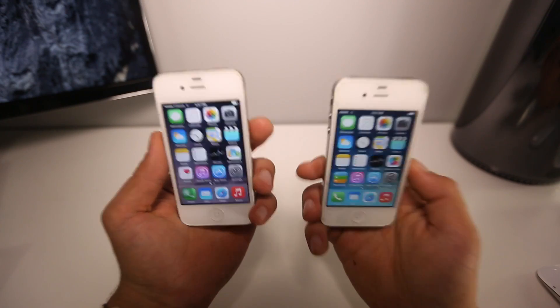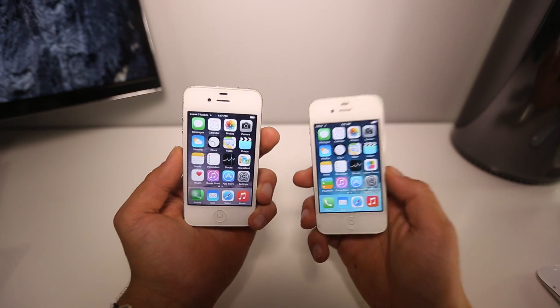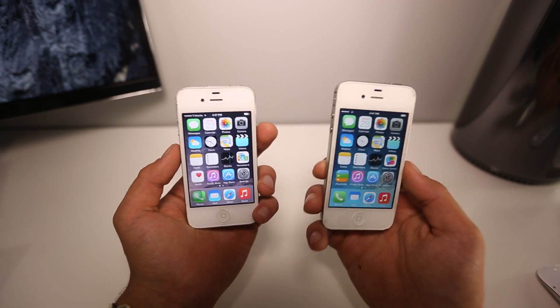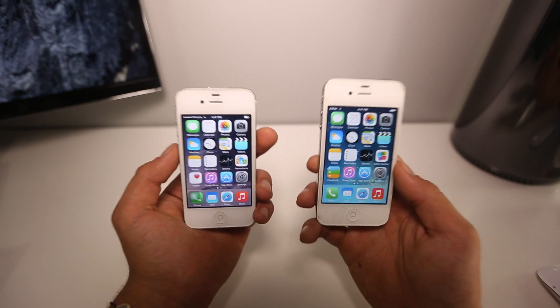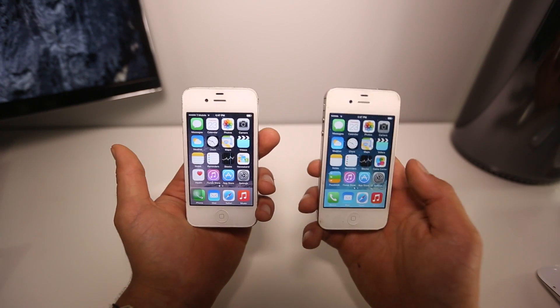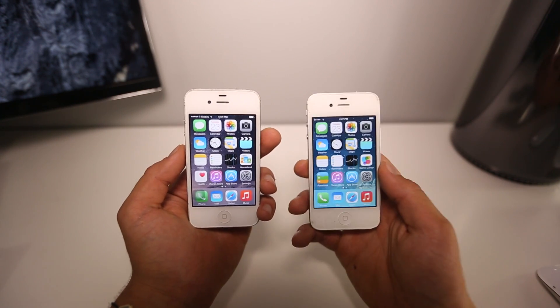Hey guys, EverythingApplePro here, and if you've updated to iOS 8, you may be regretting it by now. Not only is the performance not the same, it's actually crashing and the battery life isn't great. So the older your device is, the more you're going to notice that performance-wise, it's just not the same. iOS 7 was better.